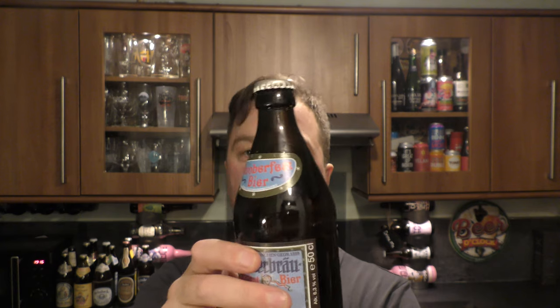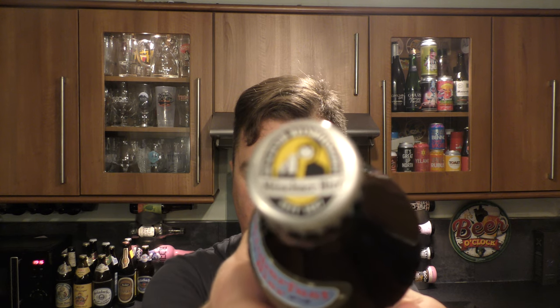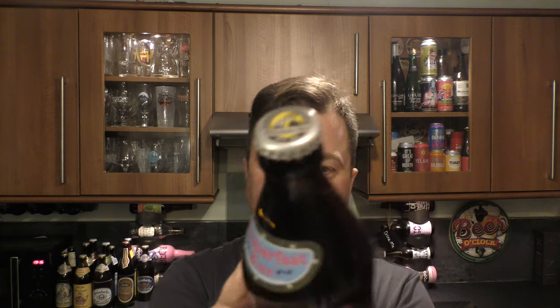Let's see if we can get this bottle cap to focus. Never mind, let's get the beer out into a glass and see what we get.